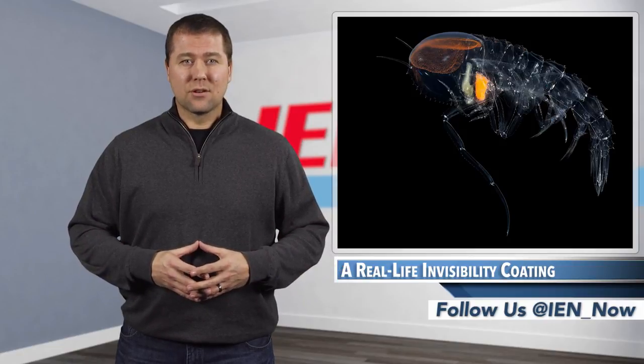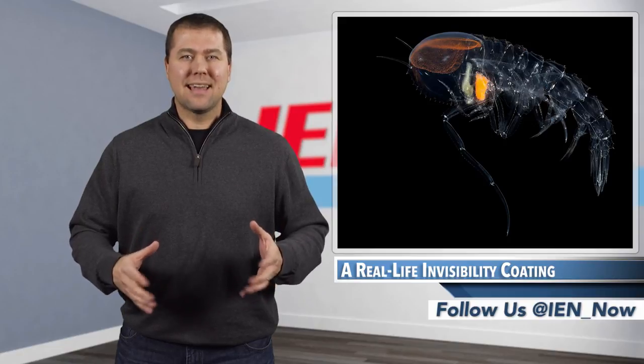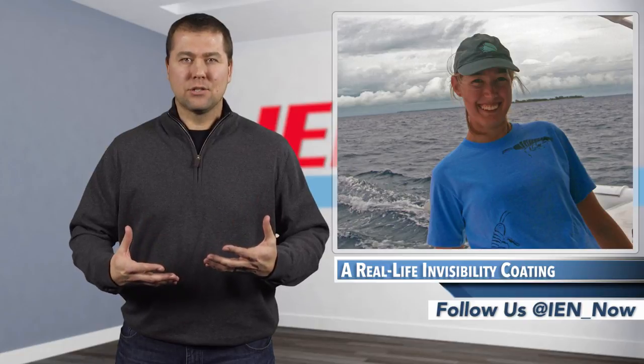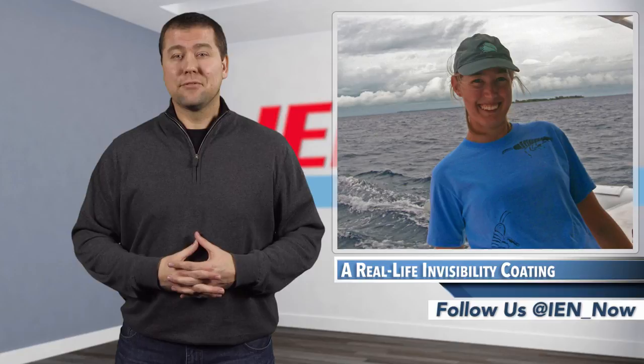Upon further investigating this cloak of invisibility under a microscope, it closely resembles bacteria that is capable of reproducing. Baggie suspects that the organisms have a symbiotic relationship, whereas the crustaceans get an anti-reflective coating and the bacteria get a free home.